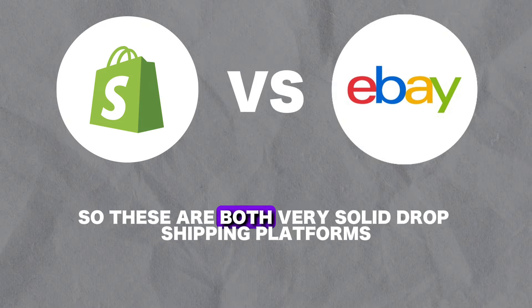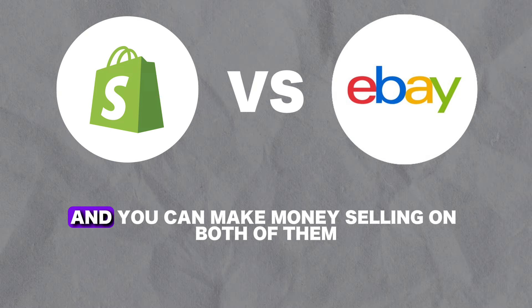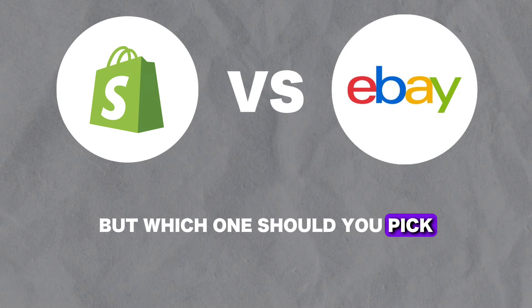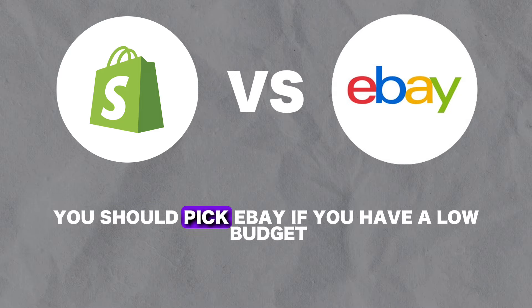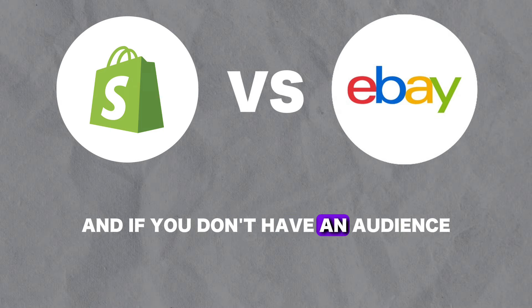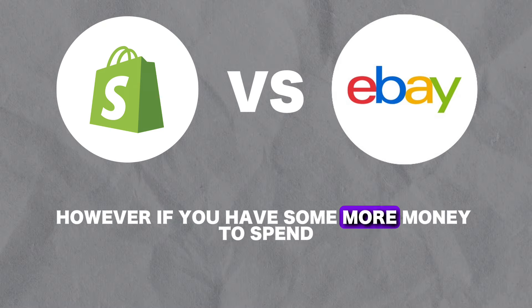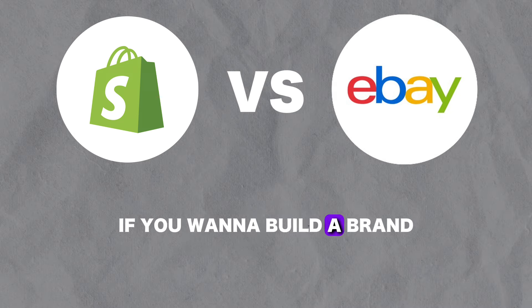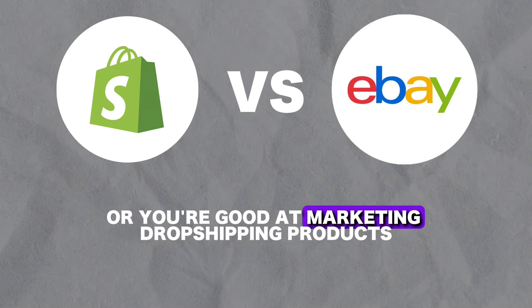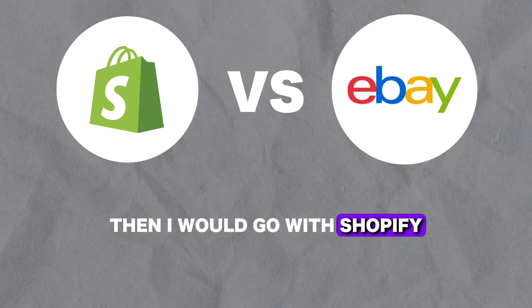So finally I'll give you my honest and unbiased opinion about which of these tools I prefer and why. These are both very solid dropshipping platforms and you can make money selling on both of them. In my opinion, you should pick eBay if you have a low budget, if you are not interested in building a brand, and if you don't have an audience. However, if you have some more money to spend, if you want to build a brand, if you have an audience, or you're good at marketing dropshipping products, then I would go with Shopify.